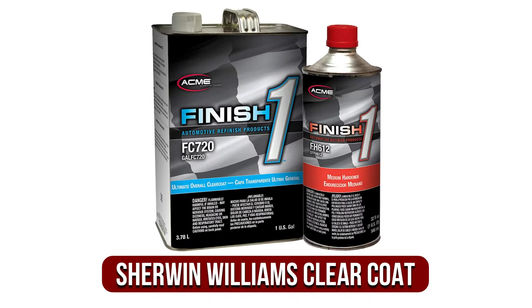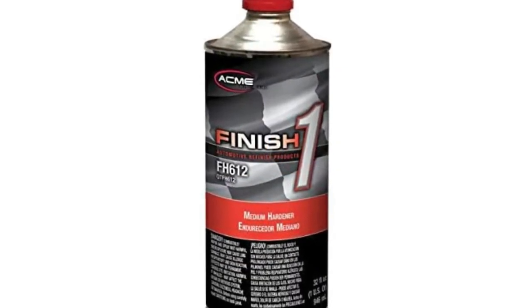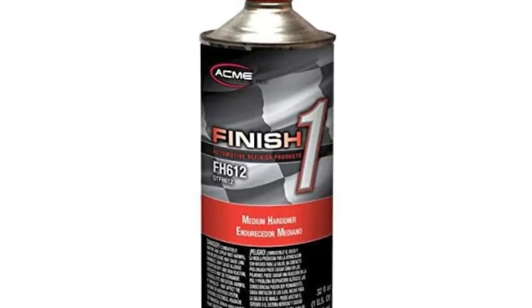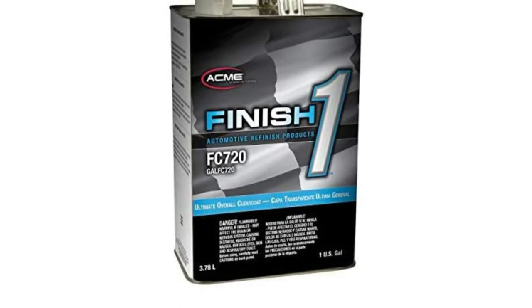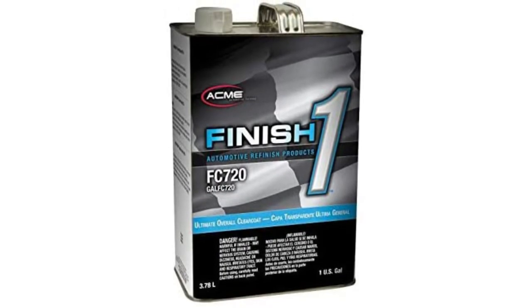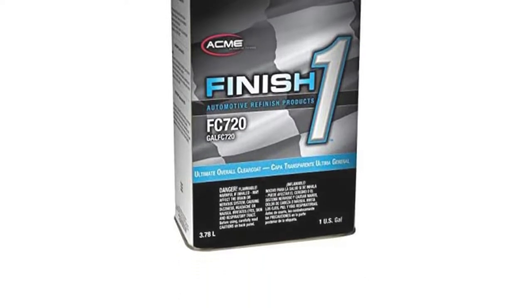At number 4 is the Sherwin-Williams Finish One Automotive Ultimate Clear Coat. Whatever method you choose to apply your new clear coat, you'll have plenty of options with the Sherwin-Williams Finish One Automotive Ultimate Clear Coat. The combination of clear coat and universal hardener provides everything you require to complete the task and create a stunning high-gloss finish for your car. This product is made to restore and polish the appearance of your vehicle, created by mixing high-quality solids and urethane to ensure you get a great outcome.